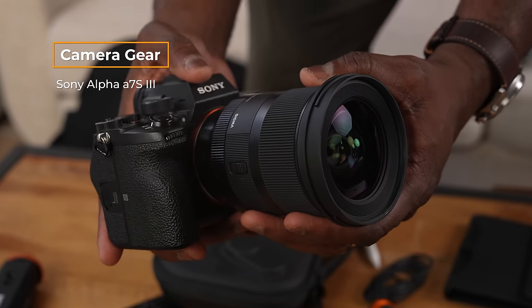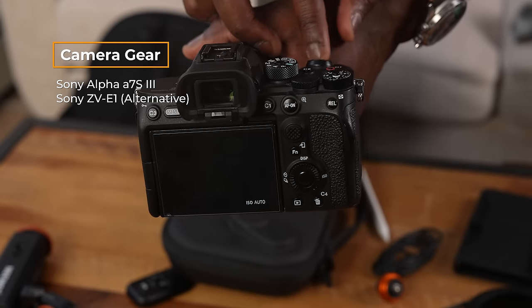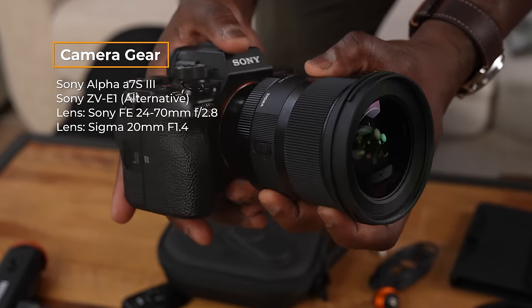I'll have links for everything for you guys to check out. Now, camera gear — I'm taking my A7S III. I think this is going to do the best job for me. Normally when I fly I take the ZV-E1, but I do like the image quality of the A7S III — it just does a much better job. I'll be taking two lenses: my 24-70 and also the Sigma 20mm, which is nice in case I want to do some ultra-wide shots. It's heavy, but my lighter lens doesn't give me enough bokeh in the back.